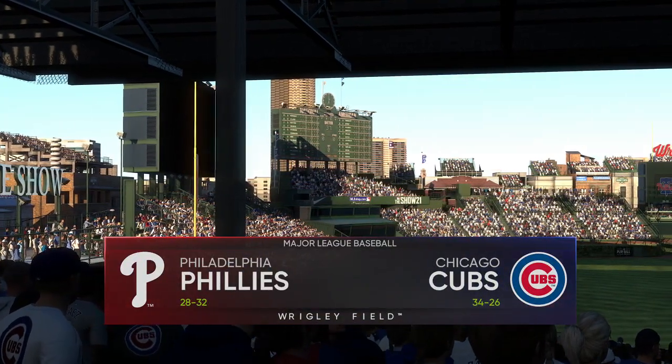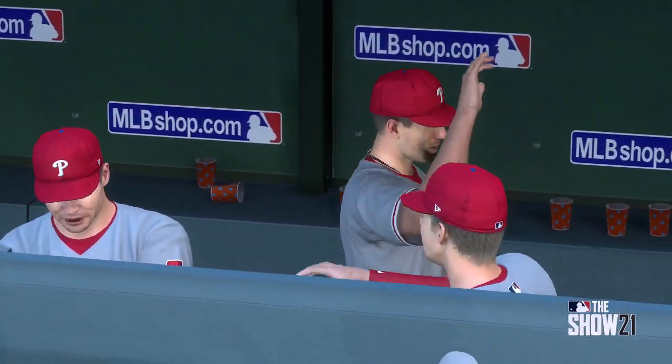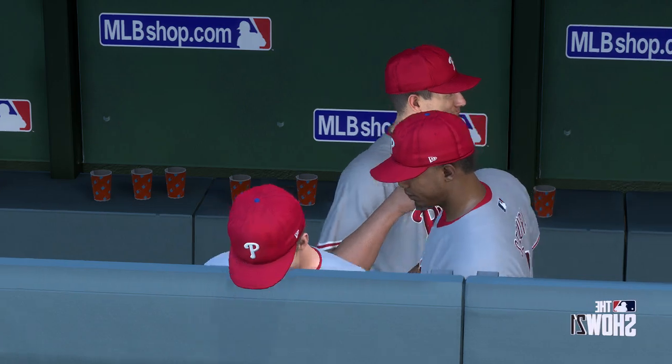Coming up, we've got a good matchup in store between the Philadelphia Phillies and the Chicago Cubs. It's Cubs baseball on the show.